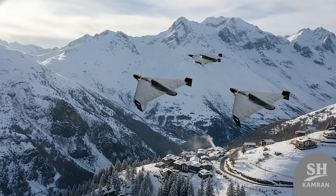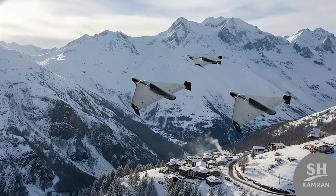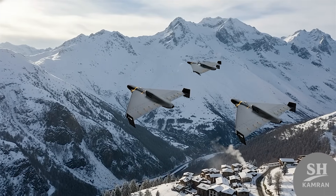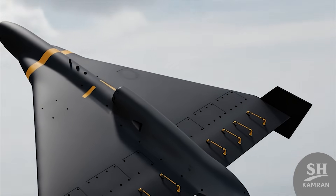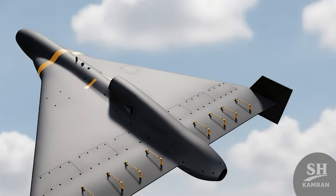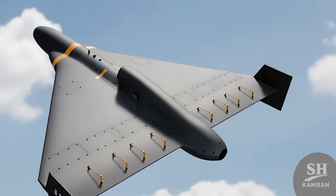At that exhibition, three different models of this drone were spotted, and each one had a different nose and guidance system. This shows that Iran has planned for various different missions and wants to hit a wide range of targets with this drone.